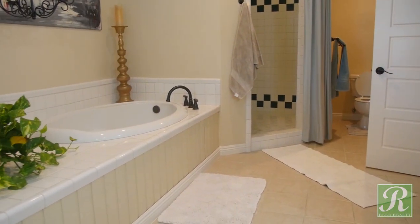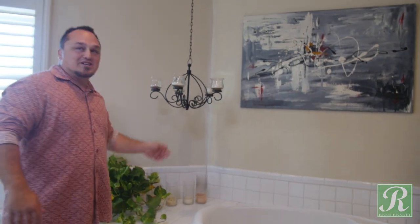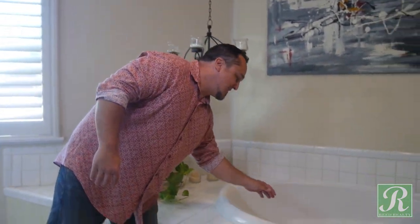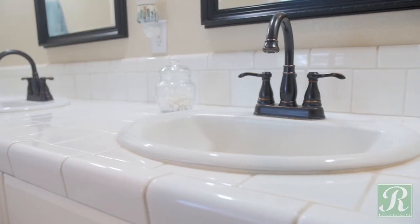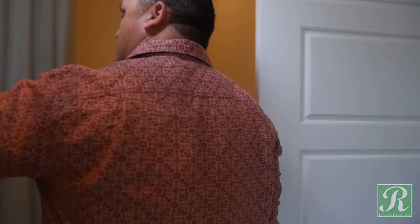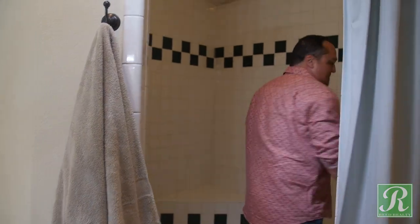Here's the master bathroom — it's beautiful. You've got another chandelier here, an awesome tub — this thing's huge. Double seats to get ready, his and hers. And over here we've got this tiled shower — let me open this up. I'm not going to mention space again, but it's pretty nice.